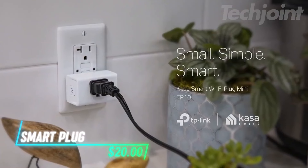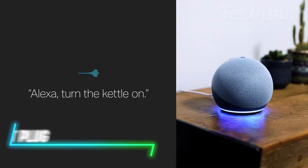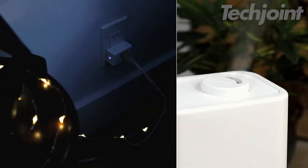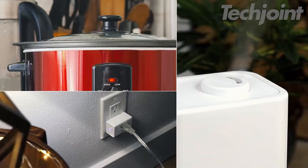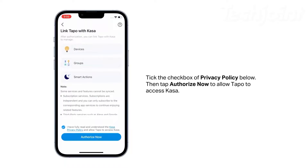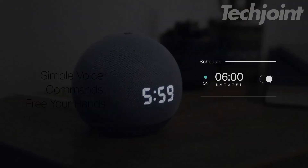This smart plug allows you to control your home electronics using your voice with Alexa or Google Assistant. You can plug it into any outlet, set schedules for your devices, and manage them from anywhere using the Kasa app. The setup is straightforward, needing only a 2.4 GHz Wi-Fi connection. It supports various appliances like lamps and fans, making it a useful addition to your home.